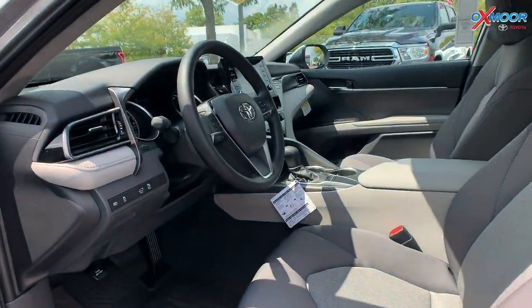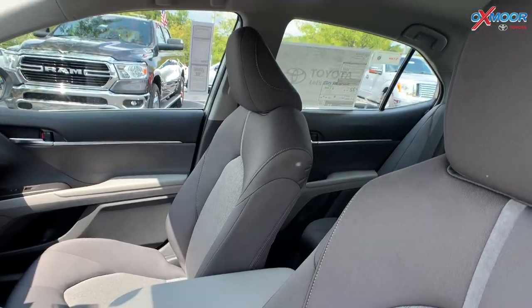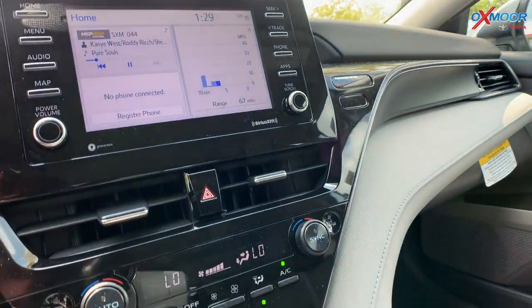Moving into the interior, you're going to have gray cloth seating. There's going to be a 7-inch touchscreen. You'll have six speakers throughout, and there will be Bluetooth and a backup camera.